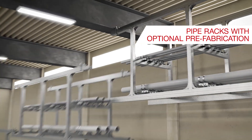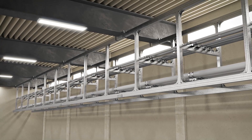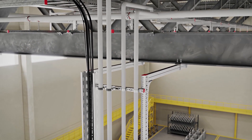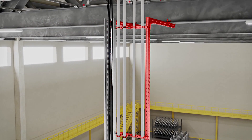Optional cutting, kitting, or even complete prefabrication helps to optimize installation efficiency. Hilti can also support with design and engineering of waterfall supports to supply equipment such as workstations throughout a facility.